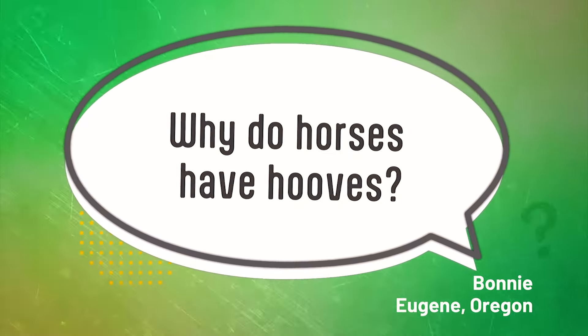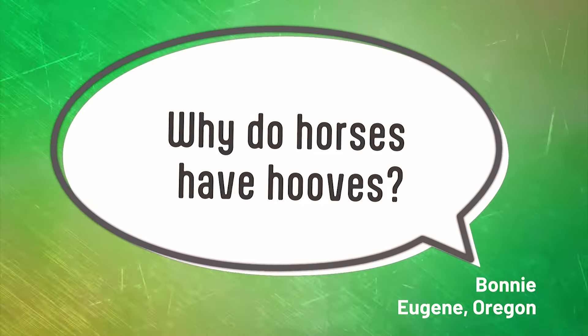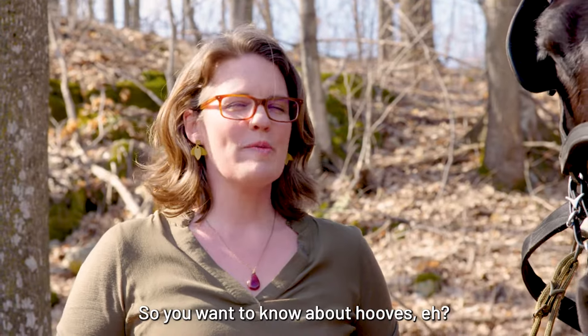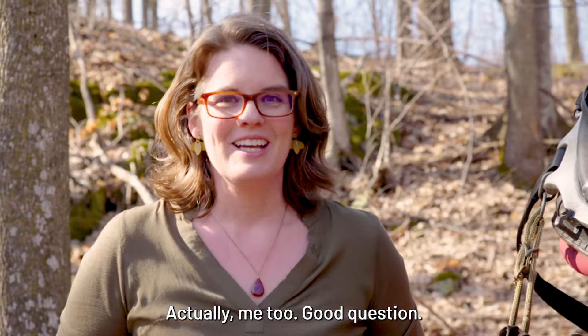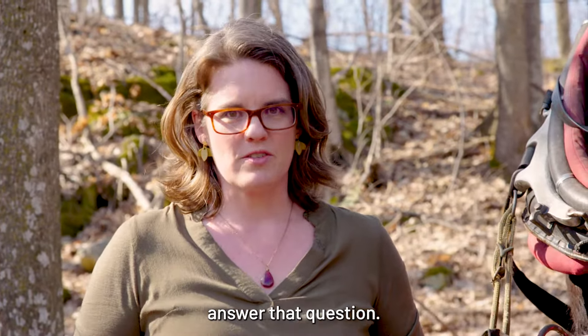Why do horses have hooves? So you want to know about hooves, me too. Good question. I'm here with somebody who can help us answer that question.